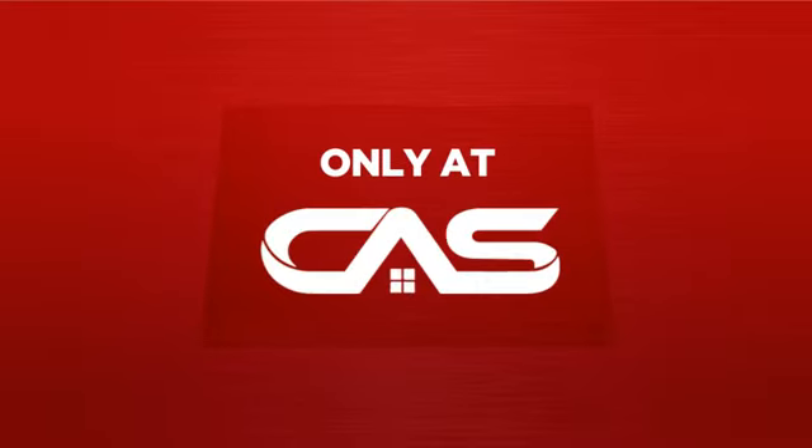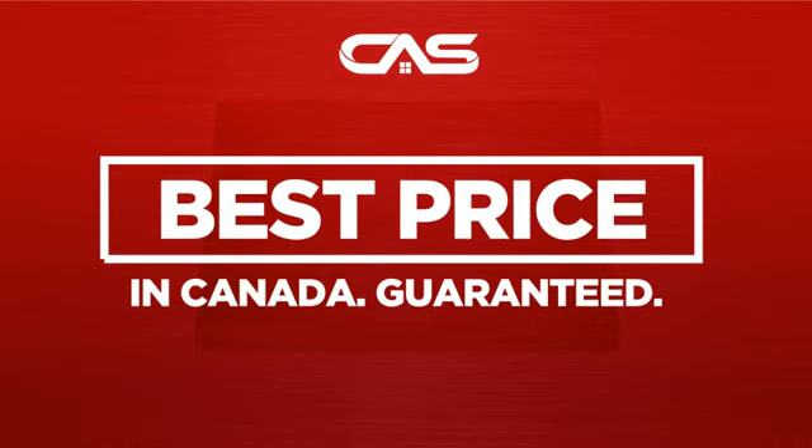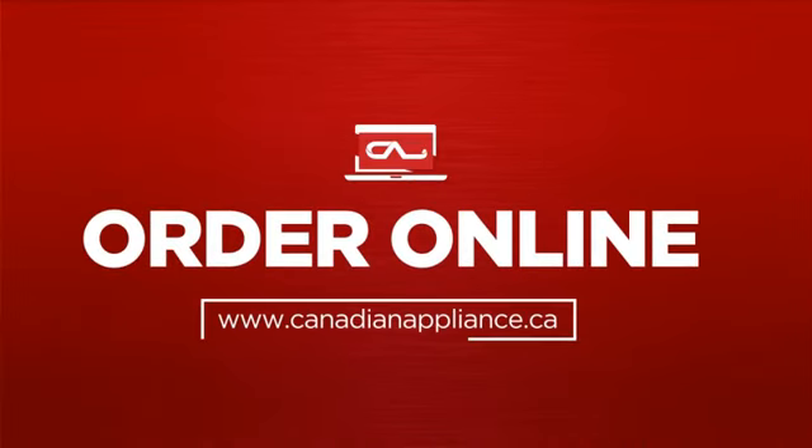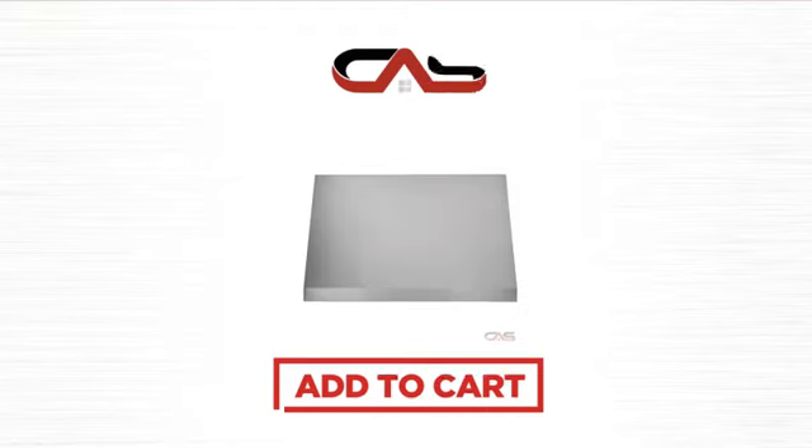And only at Canadian Appliance Source, you get this ventilation system at the best price in Canada. Plus, it can be delivered within 48 hours. Order online or get it at one of our showrooms in Canada. Click to order now or check out our hot deals at Canadian Appliance Source.